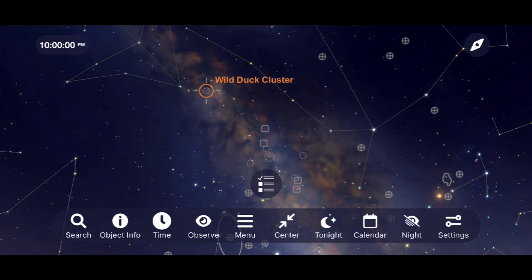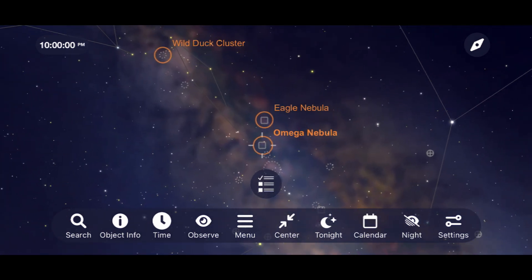Move your way down the Milky Way and look for the Eagle Nebula, M16, and the Omega Nebula, M17.